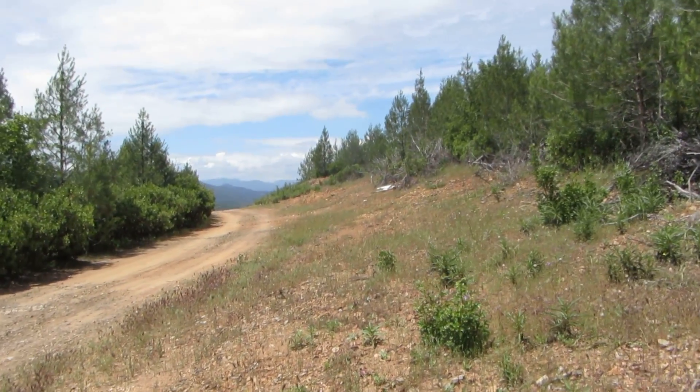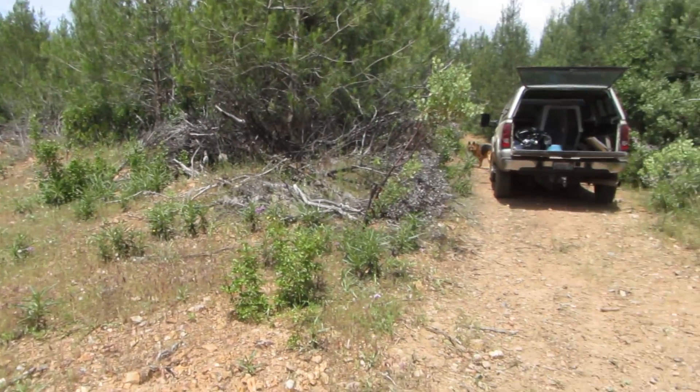So this is Backbone Ridge Road. This is what it looks like. I'm going to go check this property out — I haven't seen it yet.